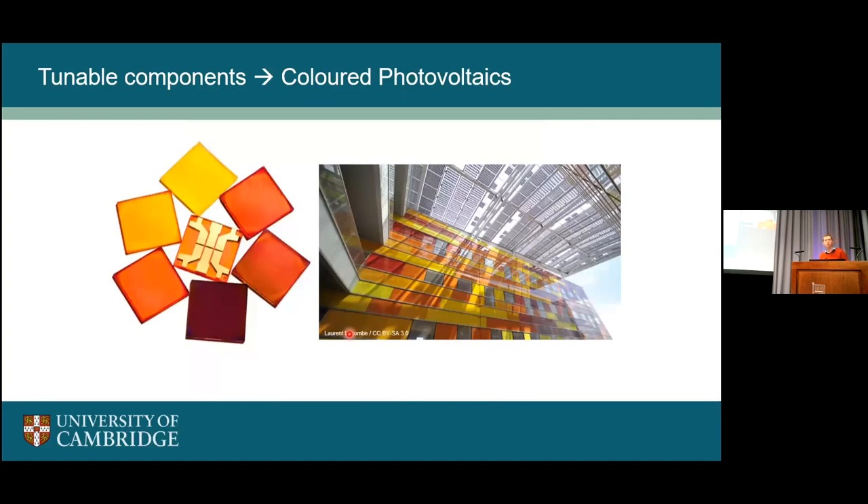We can also tune the chemical composition of these materials, which leads to very important changes in properties. One example is changing the band gap by changing the halide component. Here we have an iodide perovskite, and as we add bromide, we start to change the band gap and move to something that's more yellow-absorbing. This is quite interesting for colored photovoltaics and building-integrated PV, which is a growing application space where you can design PV panels to fit the building.